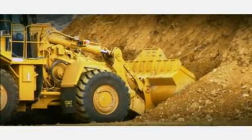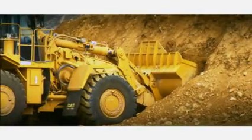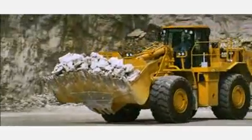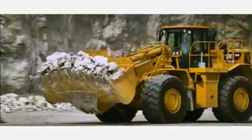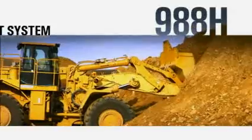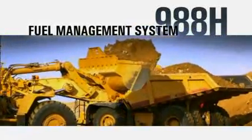With the release of the updated 988H, Caterpillar now offers three different fuel saving features. These new features allow customers to set their machine for their job site requirements and maximize fuel efficiency. In June 2007, Caterpillar released the 988H fuel management system.